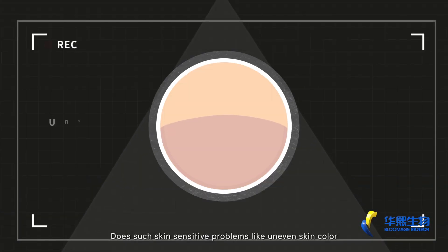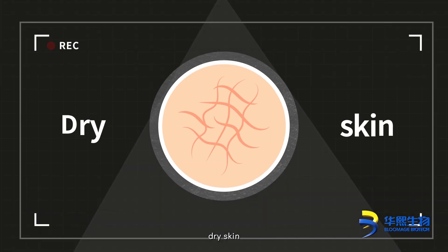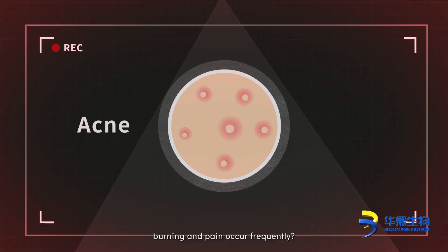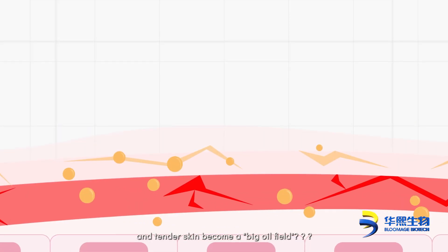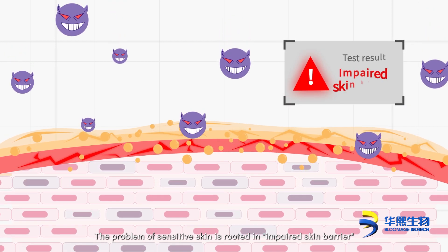Does skin sensitivity problems like uneven skin color, oily skin, acne, dry skin, tightness, redness, burning and pain occur frequently? Does active and tender skin become a big oil field? The problem of sensitive skin is rooted in impaired skin barrier.